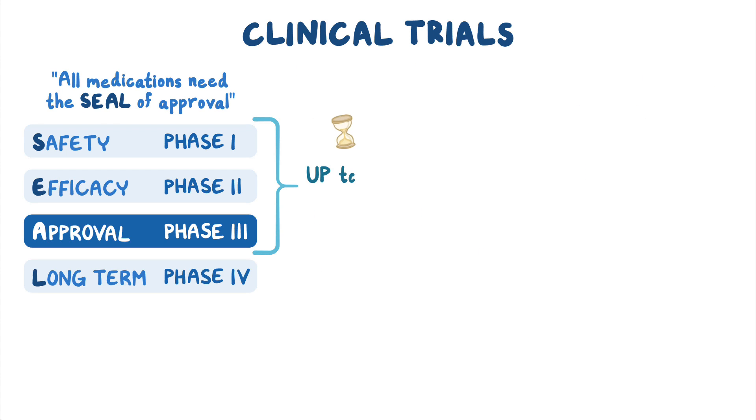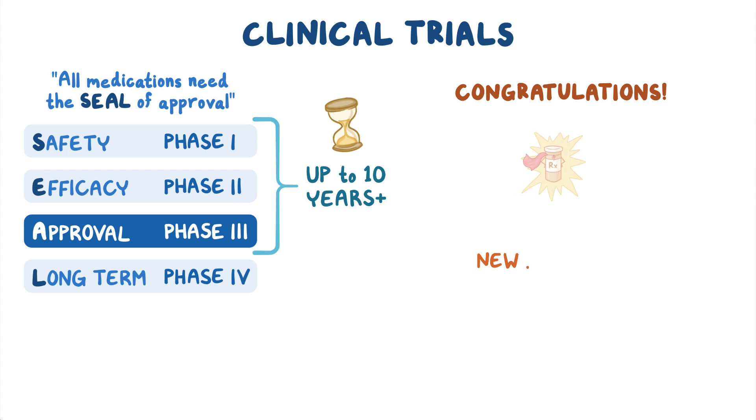The whole process can take up to 10 years or more, depending on the compound. But if all this goes well — congratulations — we've got a new medication.